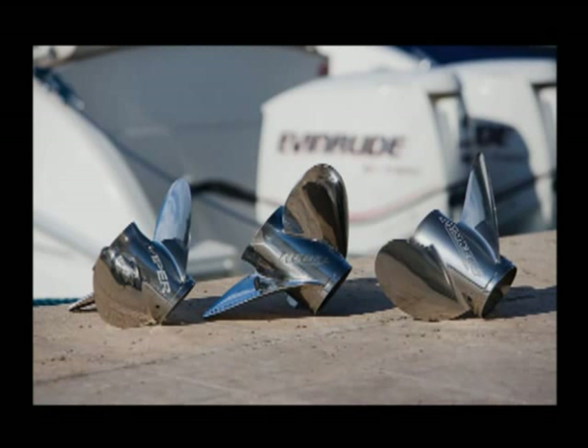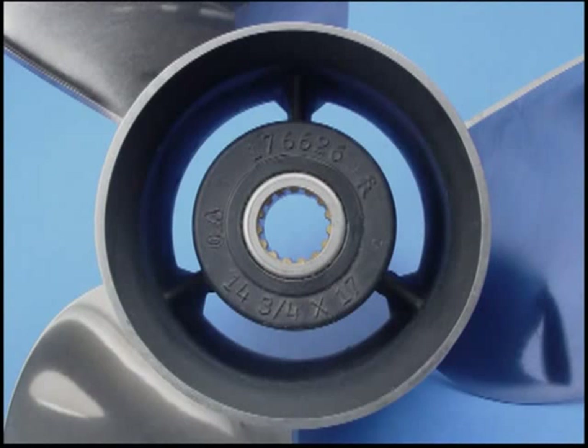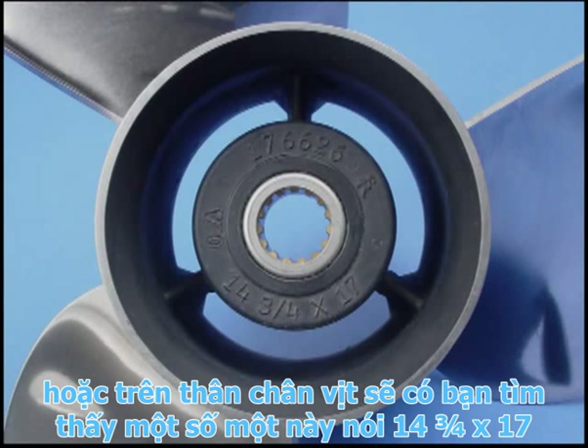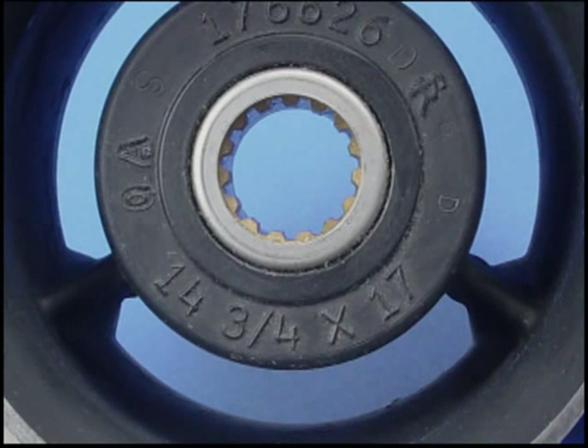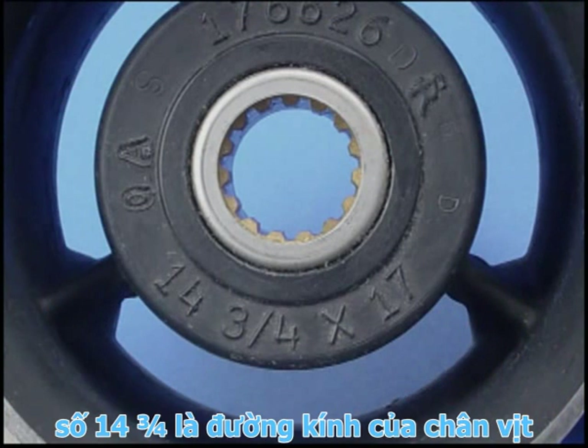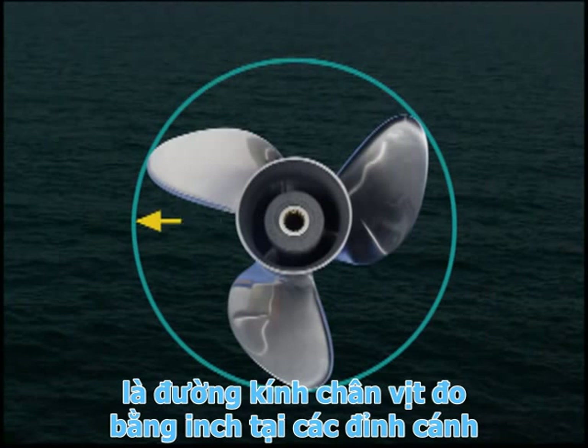After you decide which model propeller to use, you need to determine a crucial dimension. In the center, or hub, of the propeller, you'll find a number. This one says fourteen and three-quarter by seventeen. The first number, fourteen and three-quarter, is the diameter of the propeller, measured in inches at the tips of the blade.